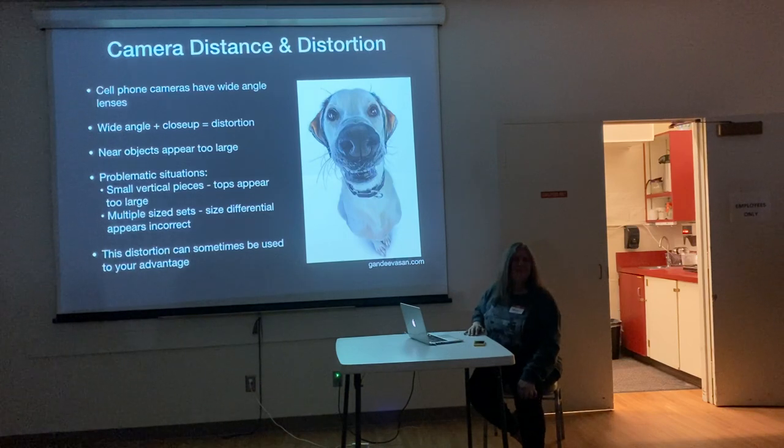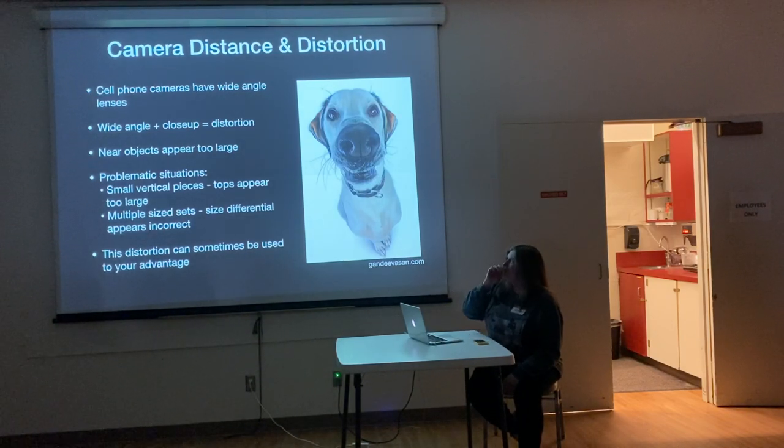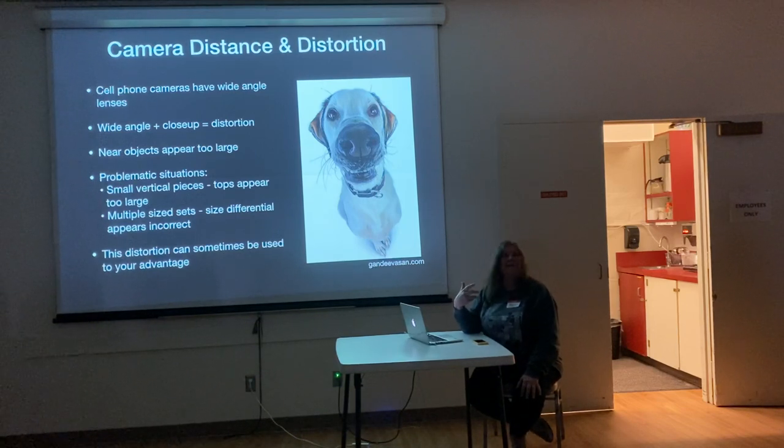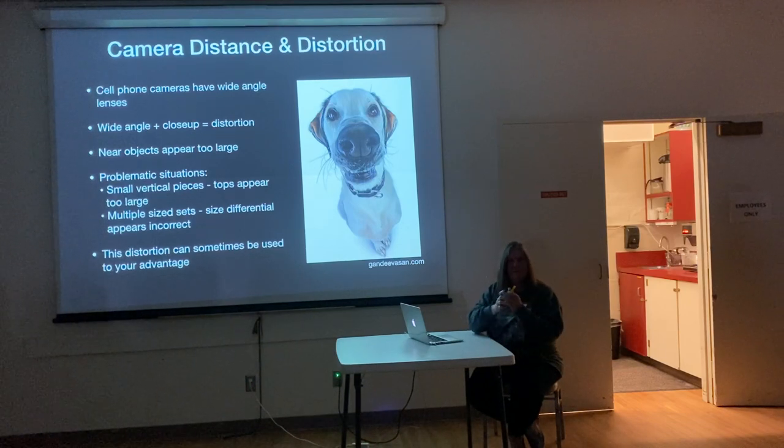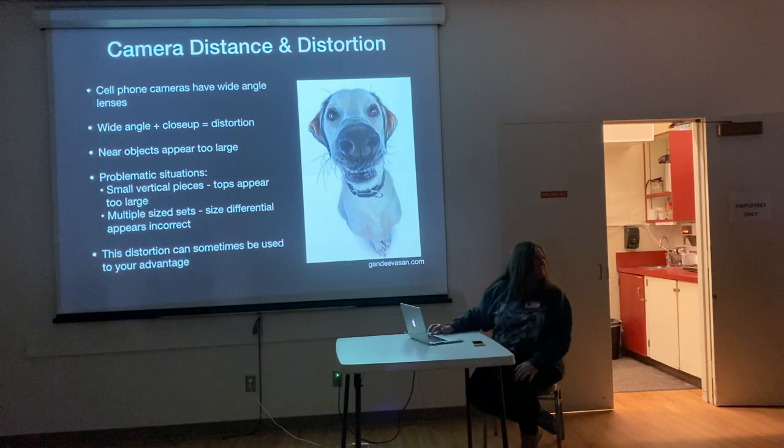You've probably seen pictures where a cell phone makes your nose look huge. This is inherent to the wide angle lenses of cell phones. When you have a small piece, your tendency is to want to get up close to fill the frame, but it's not always a good idea. That said, this distortion can sometimes be used to your advantage. I got this example off the internet — a professional photographer with a very wide angle lens. You wouldn't get that extreme a picture yourself.